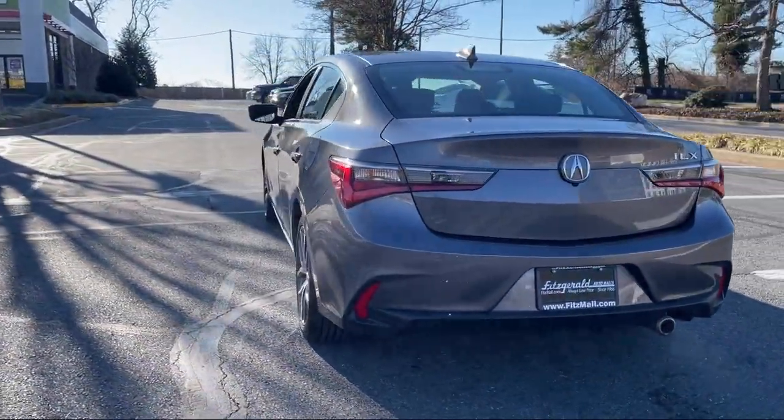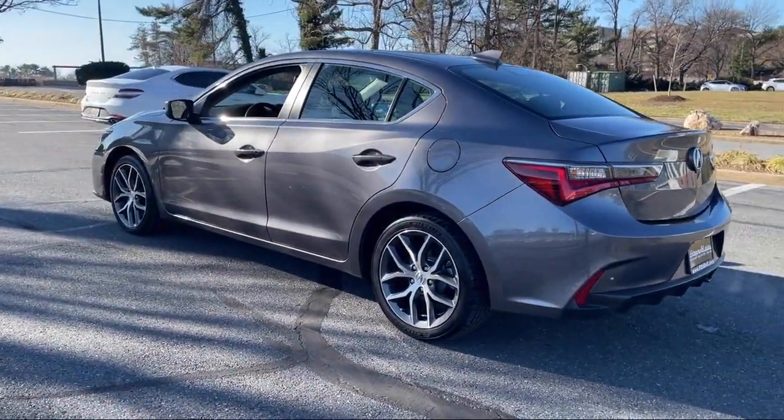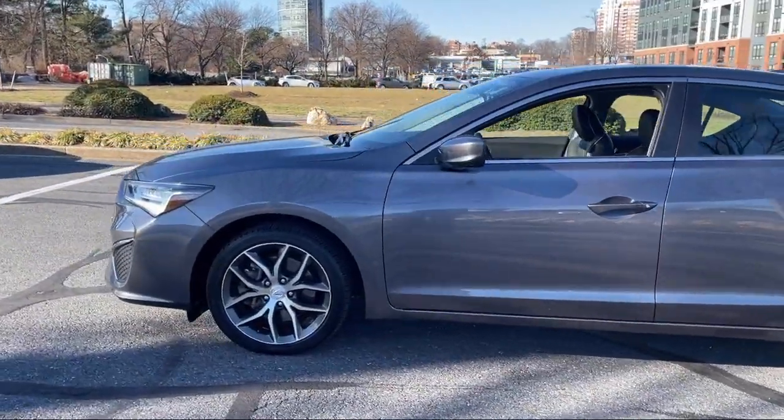Moonroof/Sunroof, Anti-Traffic, Smartphone Integration, Apple CarPlay, Wireless Bluetooth Data Link. And has less than 35,000 miles on the odometer.